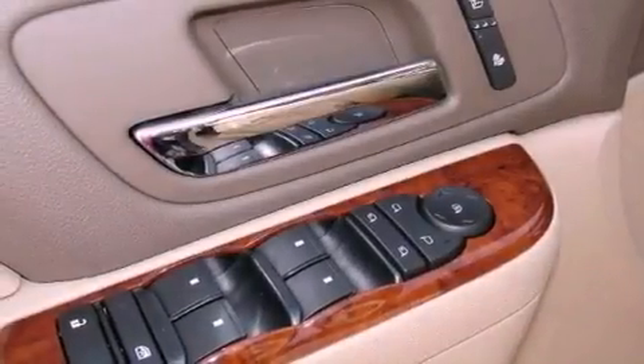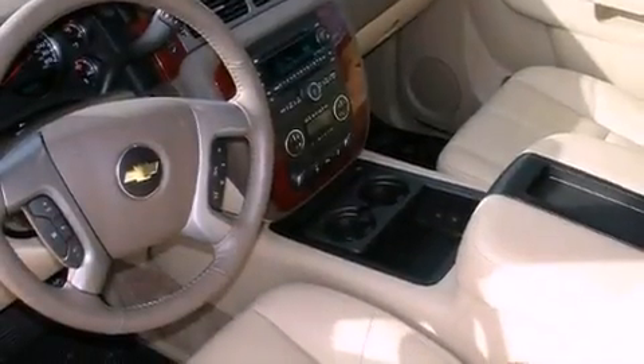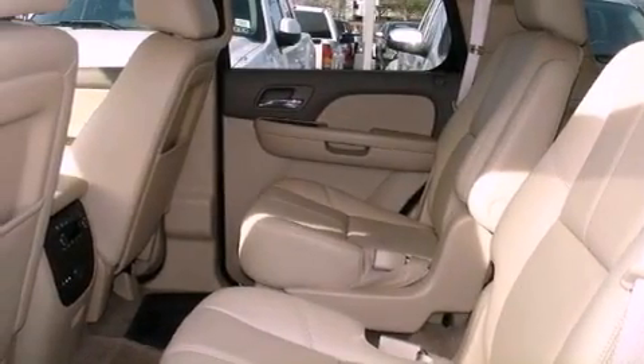The following features are also included: air conditioning with automatic climate control, cruise control, steering wheel mounted controls, active fuel management, trailer wiring, an illuminated passenger side vanity mirror, fog lamps, an anti-lock braking system, a rear parking aid, and an auxiliary power outlet.